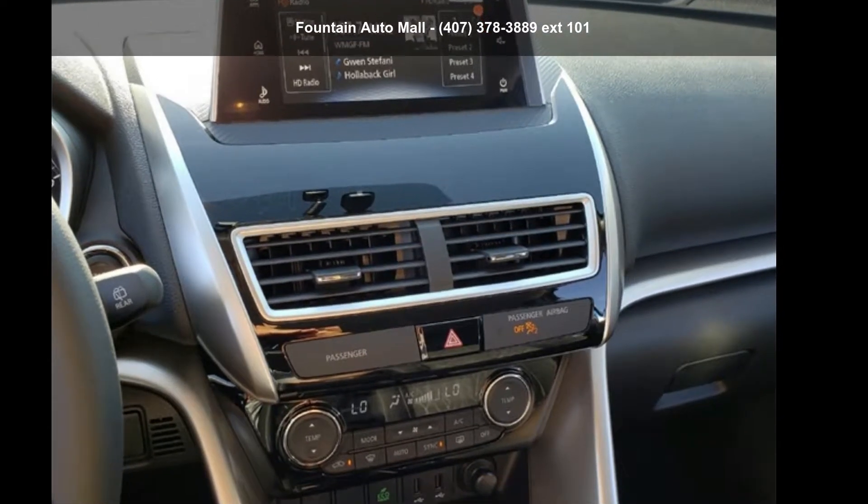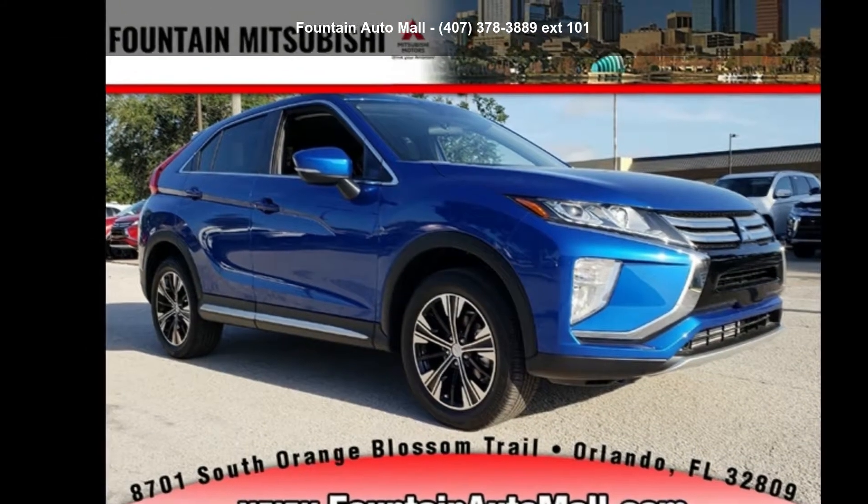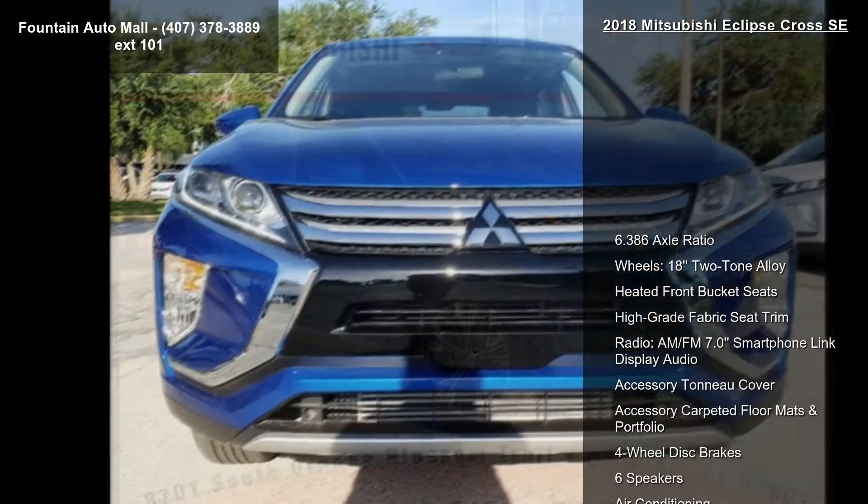Imagine yourself in this Mitsubishi 2018 Eclipse Cross SE. If you are looking for a first-rate auto, this one could be yours today.